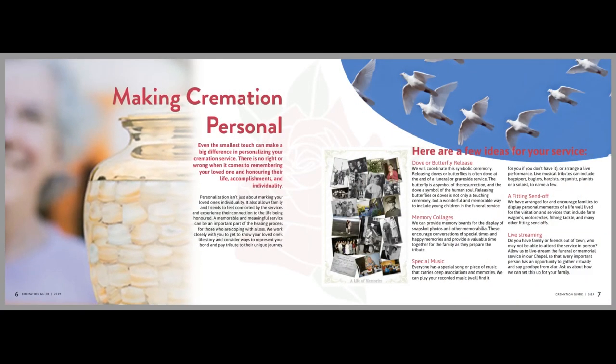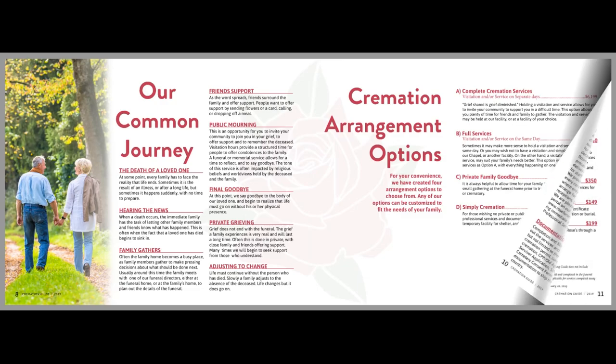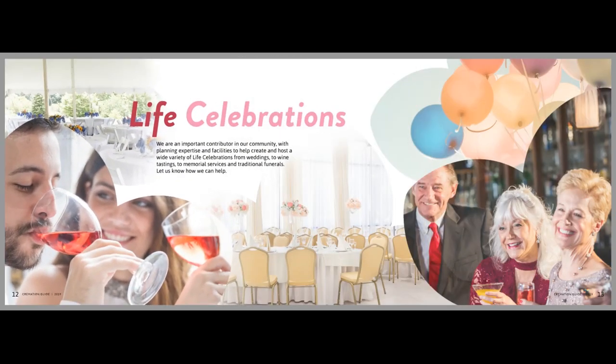We help you tell your story in your words and images that will resonate with your families, guests, and communities. Each cremation guide is uniquely designed for your funeral home, incorporating your logo, branding, local imagery, and products.